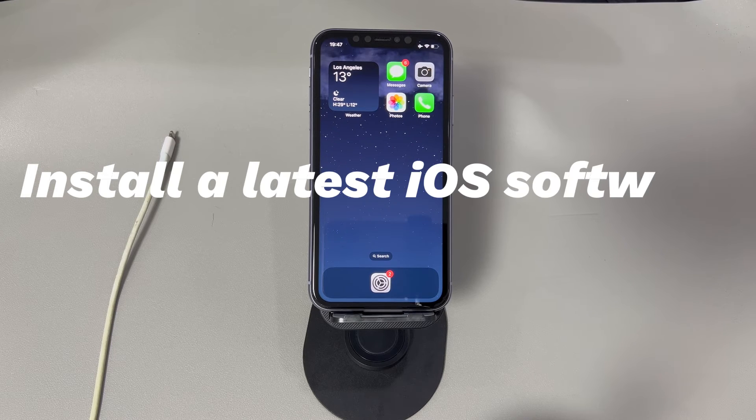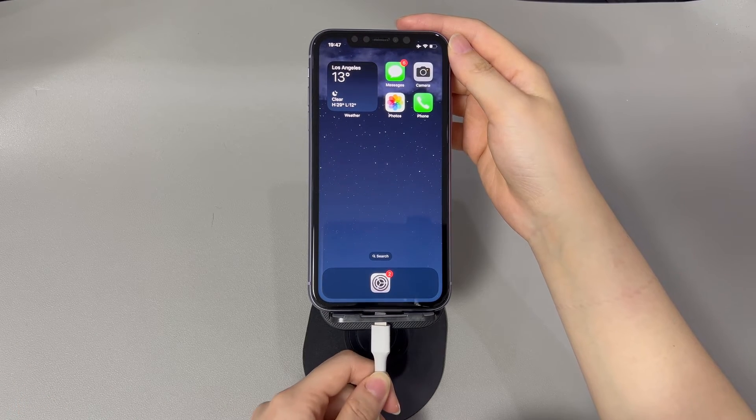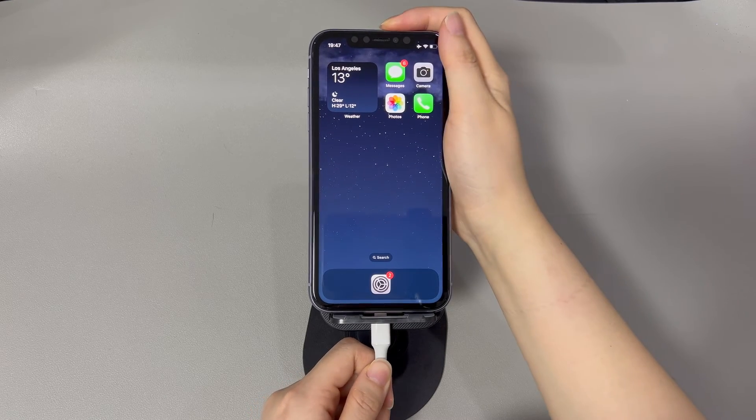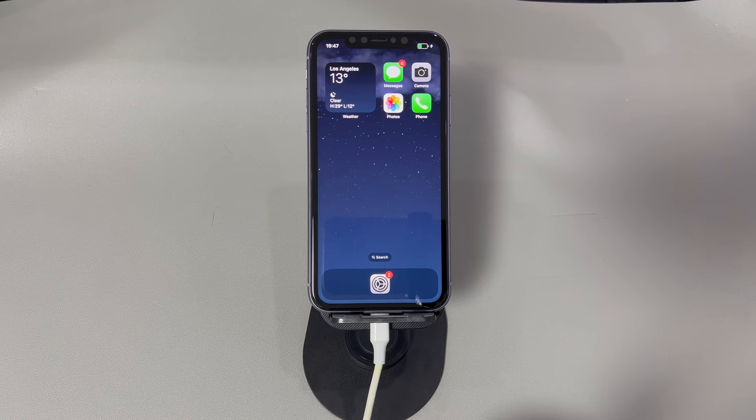The fifth step is to install the latest iOS software into iPhone. An out-of-date iOS software could also be the reason why your iPhone won't turn off. The fix is simple — upgrade your iPhone using a computer. First of all, connect your iPhone to a computer with a USB cable and open iTunes or Finder. To make your iPhone connect to iTunes or Finder safely and do the update smoothly, put it into recovery mode.